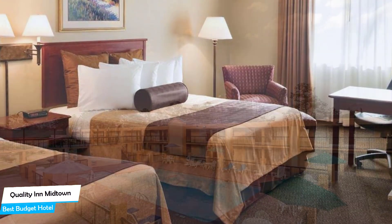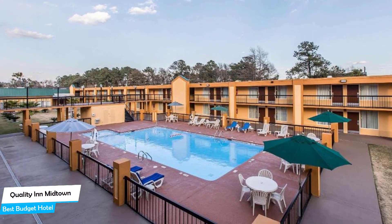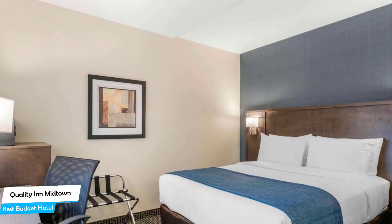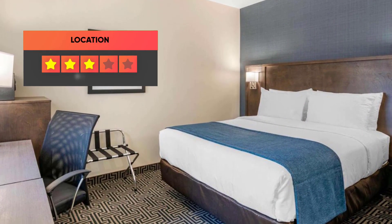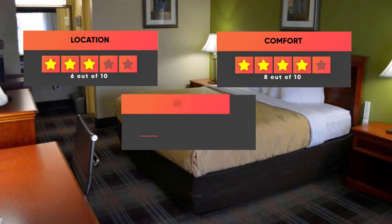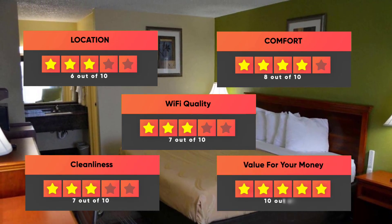The hotel has 5 room types you can choose from, ranging from 33 to 47 square meters. Most of the rooms have air conditioning, private bathroom, flat-screen TV, coffee machine, free Wi-Fi, and more. Prices can vary depending on the room size and things the room has to offer. Here are our ratings for this hotel: Location 6 out of 10, Comfort 8 out of 10, Wi-Fi quality 7 out of 10, Cleanliness 7 out of 10, and Value for your money 10 out of 10.